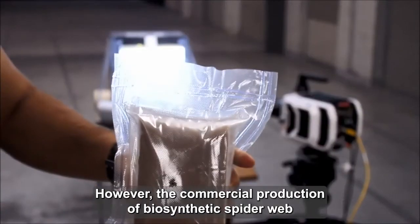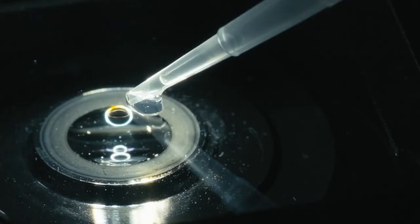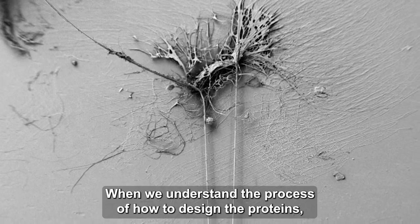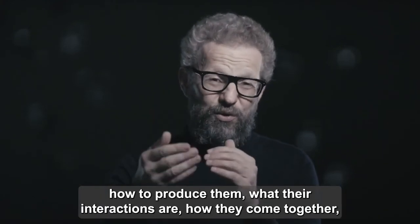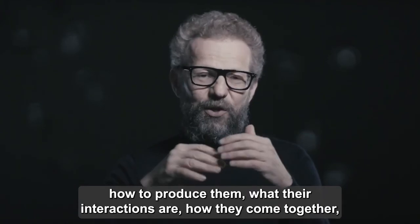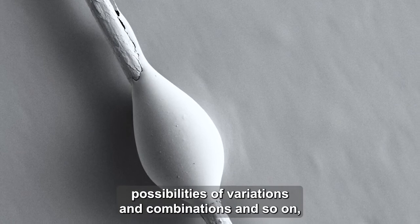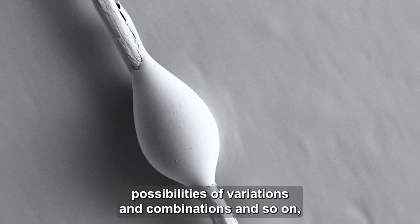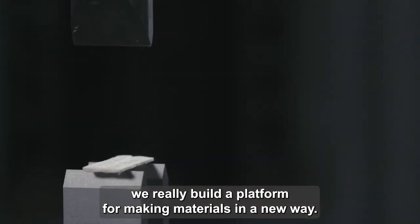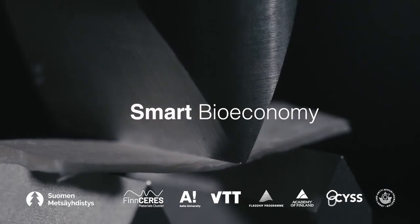However, the commercial production of biosynthetic spiderweb still requires further research. When we understand the process of how to design the proteins, how to produce them, what their interactions are, how they come together, then there's unlimited possibilities of variations and combinations. We'll really build a platform for making materials in a new way.